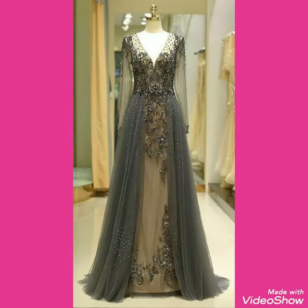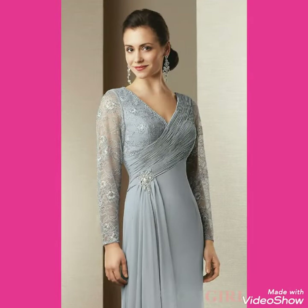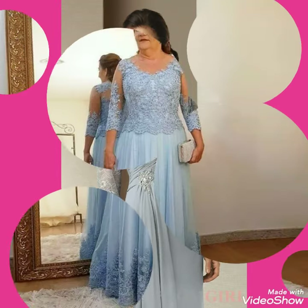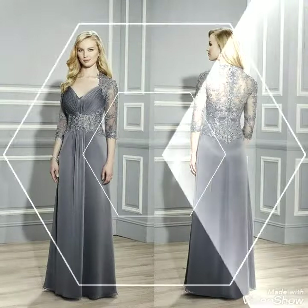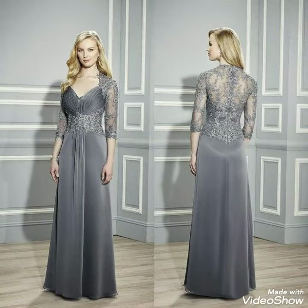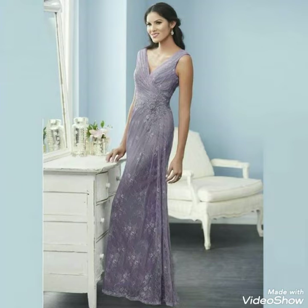Also tell me in the comment section how was the video and how was the design. In a wedding, after the bride, the mother of the bride is the most important person, so you have to look very beautiful and gorgeous because everyone will be looking at you as the mother of bride.